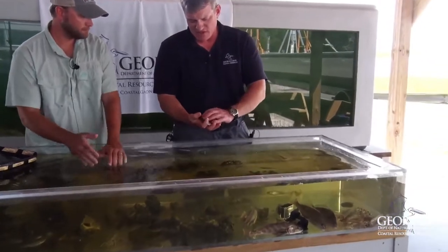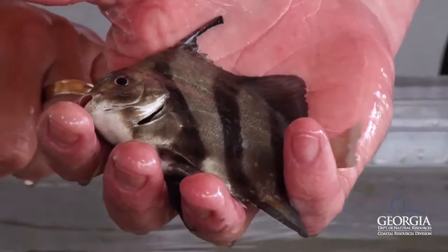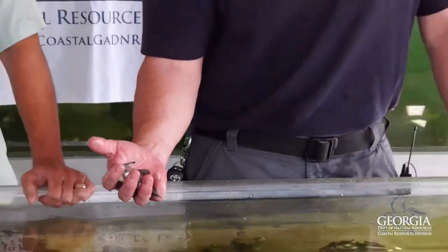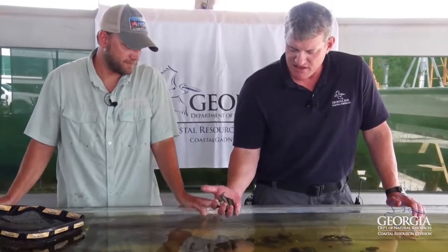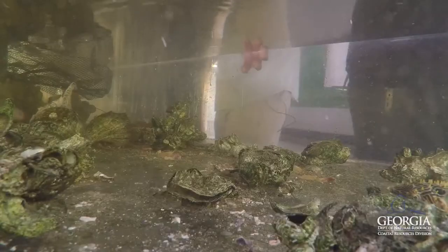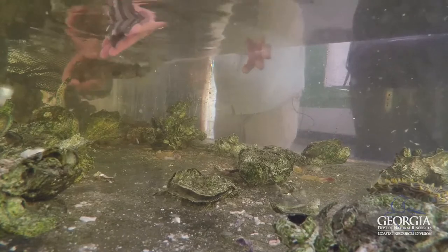Another interesting fish that we see pretty often — this is a really small one — this is an Atlantic spadefish. Sometimes folks will call these angelfish, but that's not actually correct. This is an Atlantic spadefish. They get very, very large, surprisingly large, and they put up quite a fight on hook and line. We see them inshore, mostly this size or a little bit larger, and they'll school together in groups of 15 or 20. They're very pretty fish — neat to catch, neat to see.